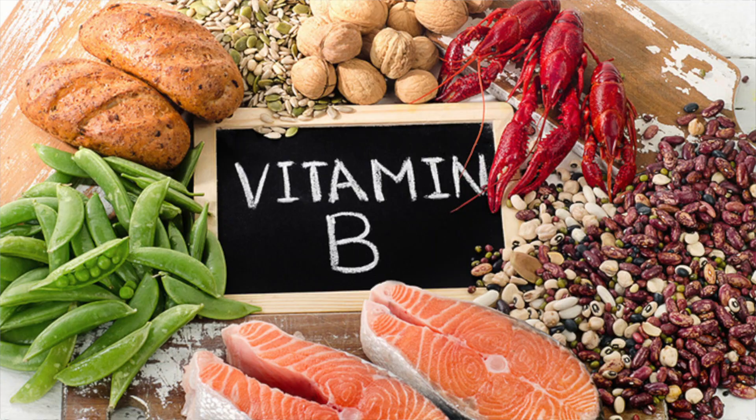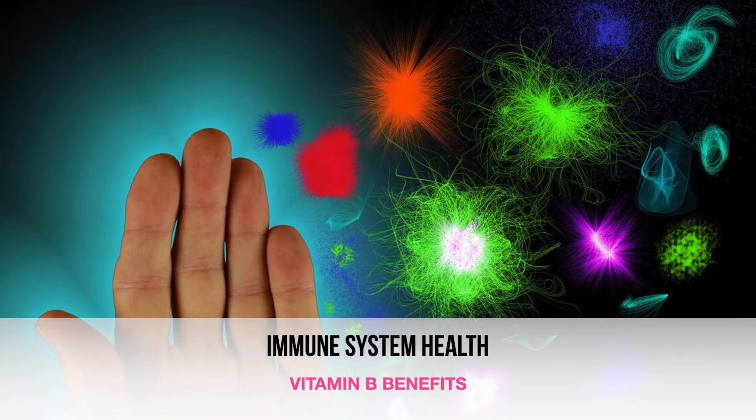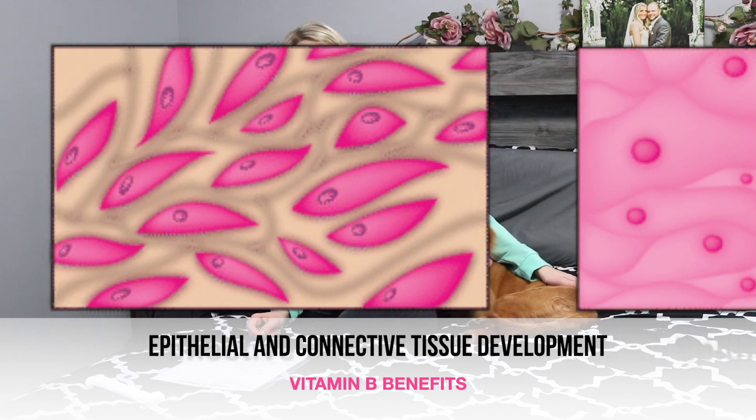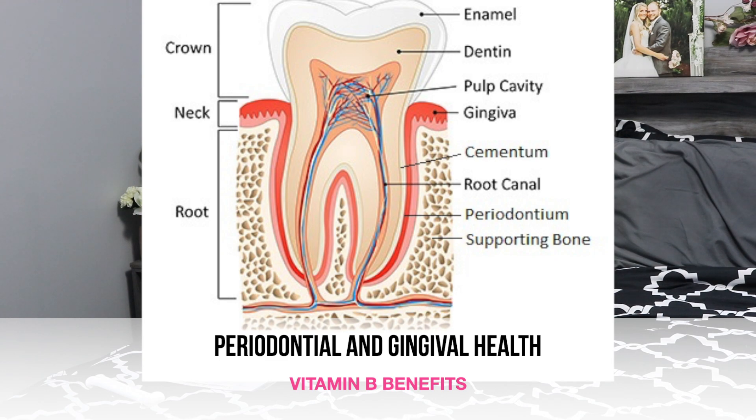Moving on to vitamin B complex. A great source of this is whole grains. Vitamin B complex aids in the formation of new cells. It aids in the health of your immune system as well as the development of the epithelial and connective tissues. Vitamin Bs are also essential for periodontal and oral tissue health.